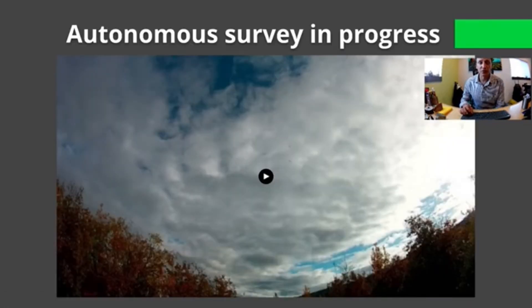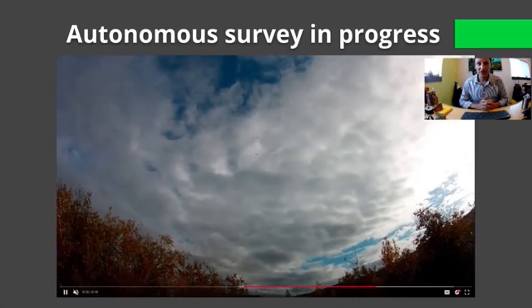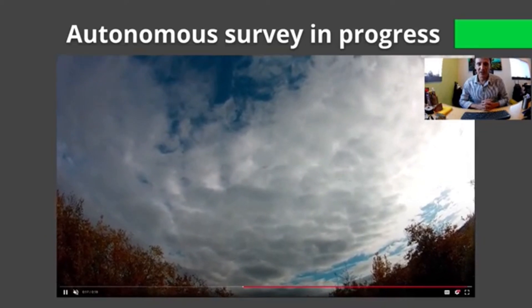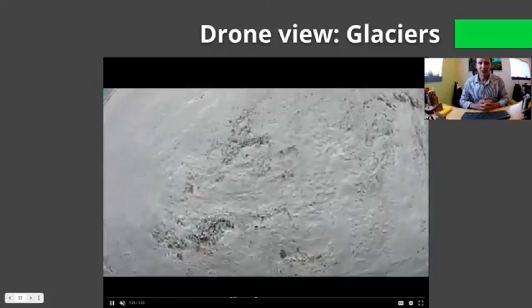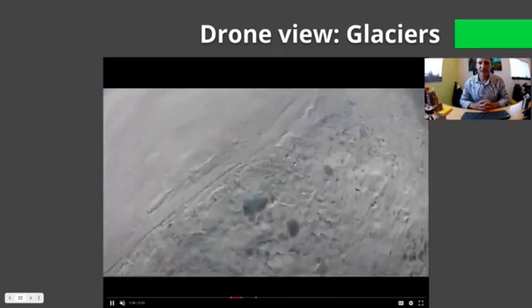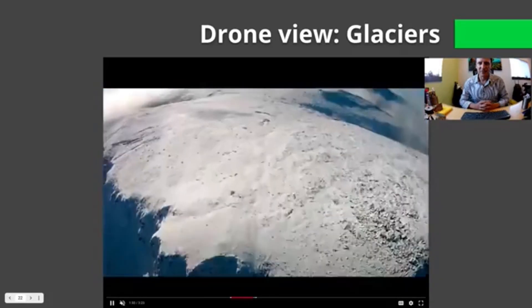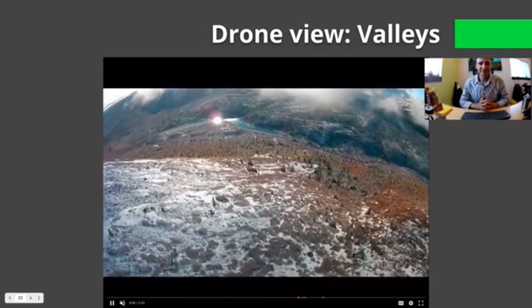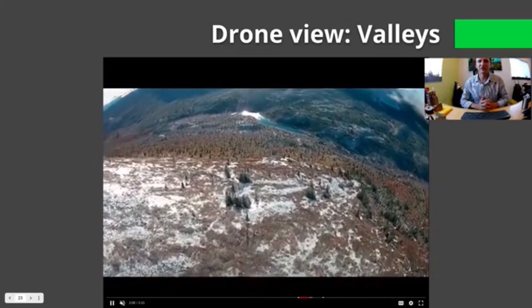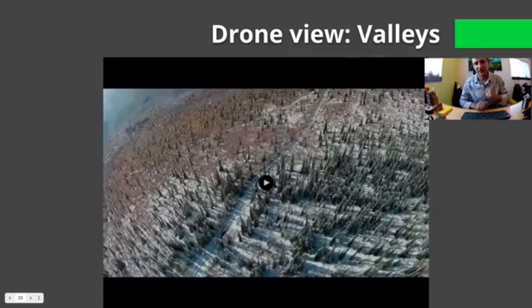Here's an example of the survey in progress. You'll have to look really closely at the center to see the drone and the VLF — they're kind of far away from the camera. This is 100% autonomous at this point, and the drone is moving at a speed of about 10 meters a second. Here's a view from the drone, flying over some snow and a permanent ice field and out over a ridge. You can see the extreme topography; this particular flight was over 700 meters of elevation change from myself down in the valley versus over the ridge.